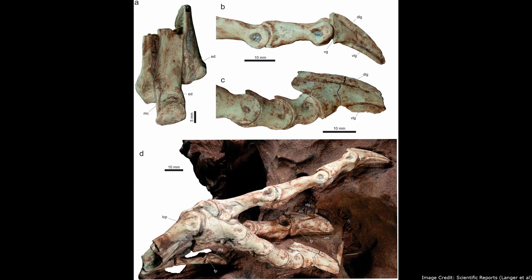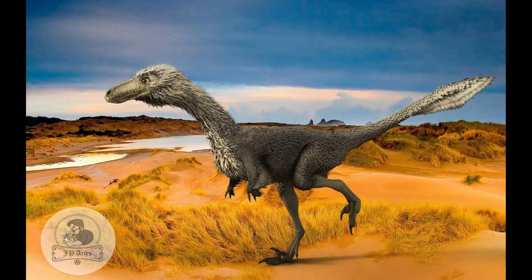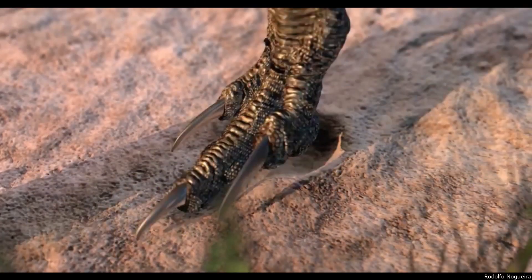But a closer examination of Vespersaurus's middle toe reveals it was much larger and longer than the rest — strong enough to walk and even run without the support of the two outer toes. Instead, these two toes seemed to have been held off the ground. While it wasn't truly a one-toed dinosaur, Vespersaurus was functionally monodactyl, with feet matching those of the one-toed fossil tracks.